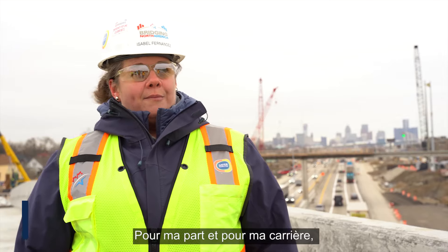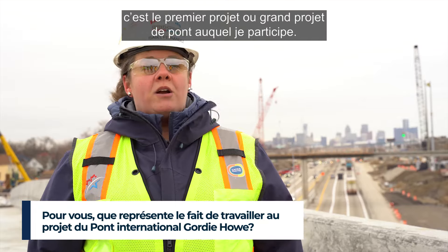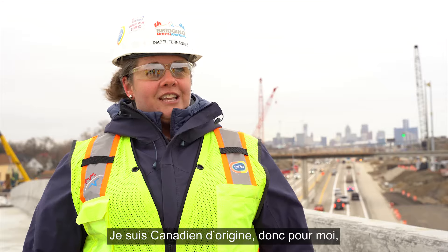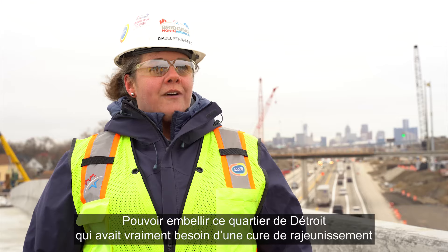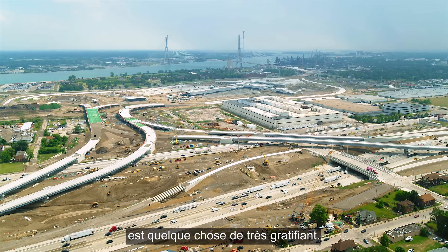For me in my career, this is the first major bridge project I've been a part of, and definitely the first international bridge project. I'm originally Canadian, so it means a lot to be part of a project that connects two countries. To be able to beautify this area of Detroit that really needed a facelift is something that's very rewarding.